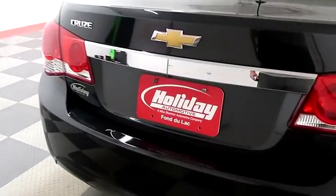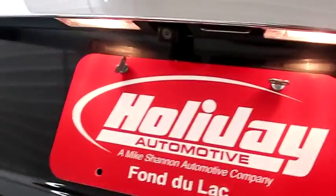You have a rear backup camera on the back. Taking a look in the trunk — there's a 60-40 split on the back seats, so you can fold those down.